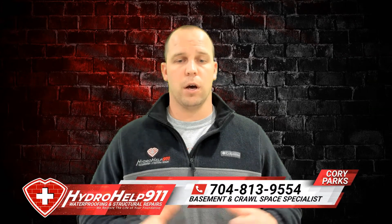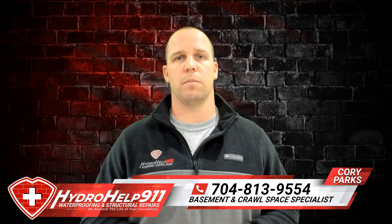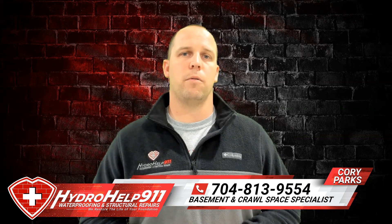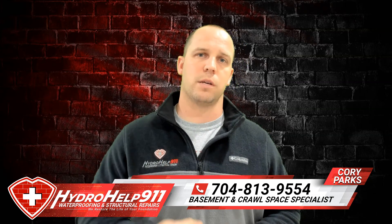Trust us — we've seen it from experience. If you have any questions on crawl space encapsulation, whether you need a dehumidifier, what size dehumidifier, or anything else regarding crawl spaces and basements, reach out to us. You can call us at the number below, or look us up online at hydrohelp911.com for more information. Look us up on Facebook and don't forget to hit that subscribe button down below so you can see more like this. Y'all have a good day.